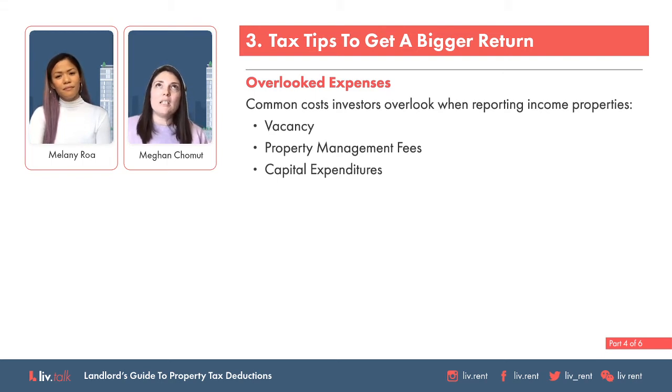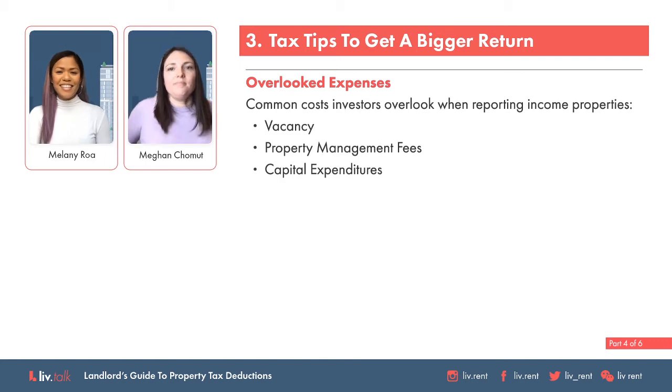Some common costs that come up that aren't per se a tax deduction but people forget to consider when looking at rental properties — those are things like vacancy and capital expenditures. I'm going to ask you more about capital expenditures in just a moment.